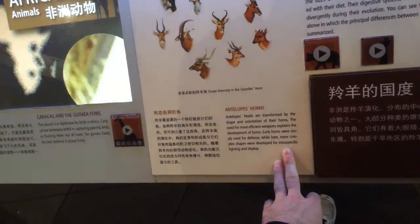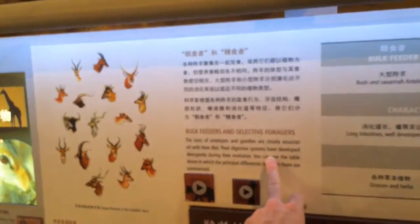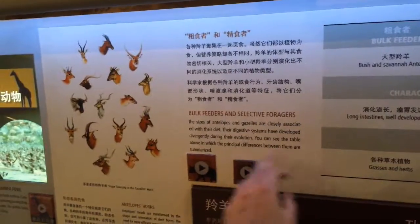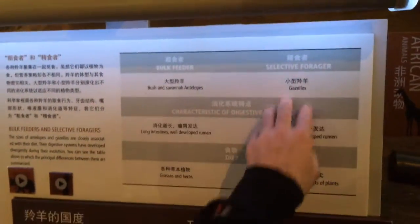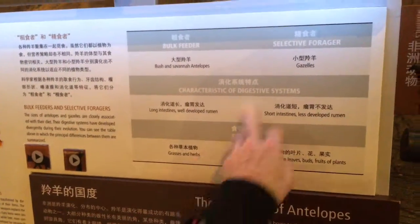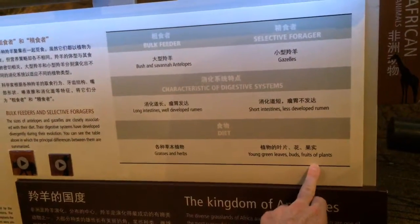Their heads are transformed by the shape and orientation of the horns. Bulk feeders and selective foragers — the size of antelopes and gazelles is closely associated with their diet. Their digestive systems have developed divergently during evolution. Bulk feeder antelopes have a long intestine and well-developed rumen and eat grass and herbs. Selective forager gazelles have a short intestine and less developed rumen and eat young green leaves, buds, fruits, and plants.